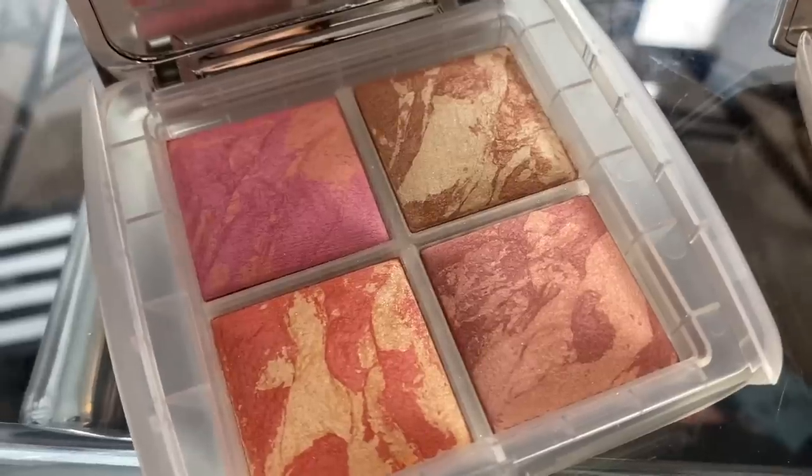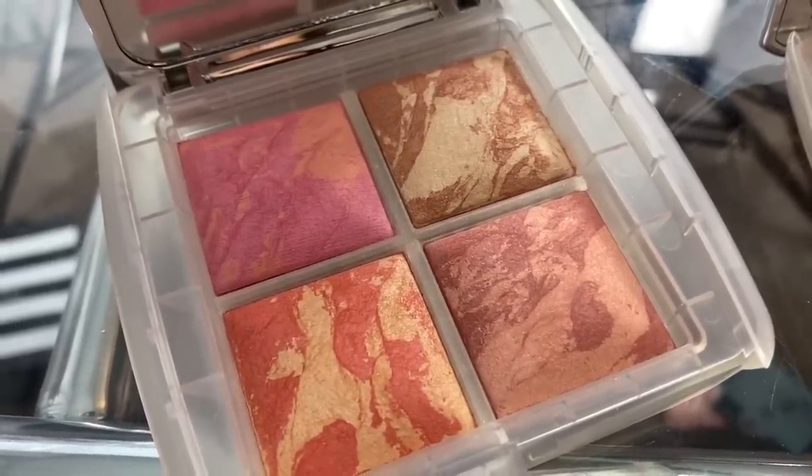Hourglass also came out with a blush quad. I wouldn't recommend picking up both the ambient palette and the blush palette — you don't need both. But if you generally have a lot of Hourglass powders or really like their blush formula, the blush palette is worth it. I personally have it because I love the Hourglass blush formula. The colors are beautiful and it's great for travel. Pick up one of the two — this is a good time to do it.